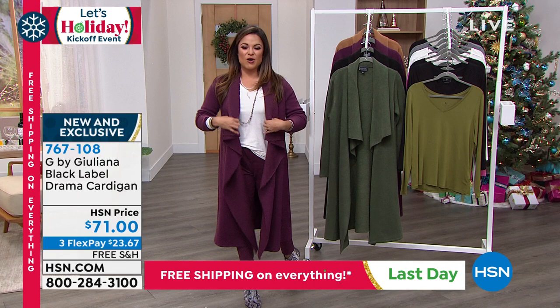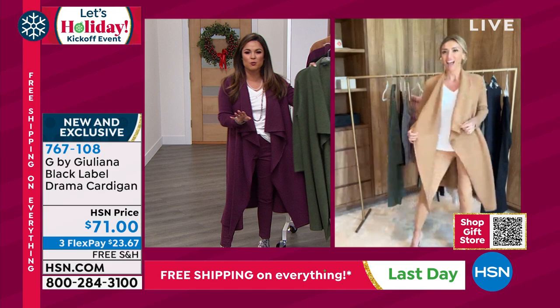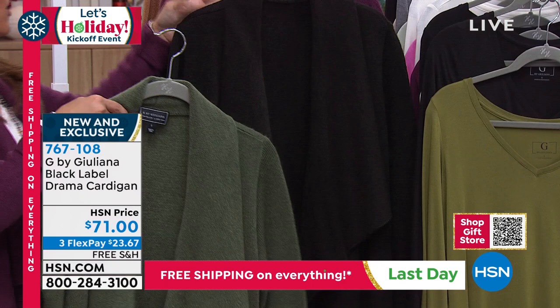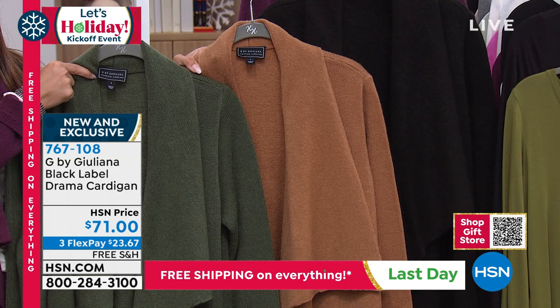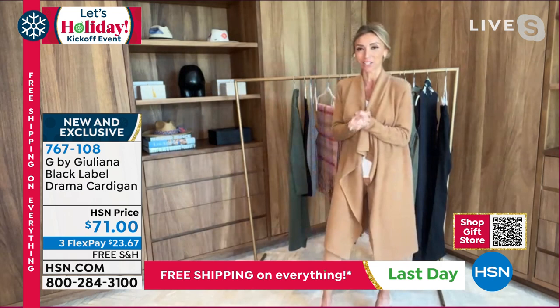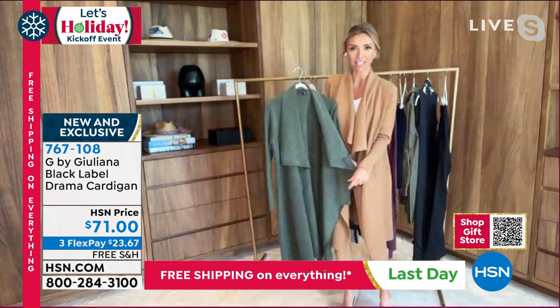That duster length — I mean, it's so chic in these colors. We have it in olive — I'm wearing the mauve wine, which I think we're calling 'Time' when you order. We have the classic black as well, and then the Deep Camel, which may be my favorite. This is the fastest-selling one from when we premiered it — so you've got to get yours. That gorgeous sweater knit fabrication has a medium weight to it. It's not flimsy — it's going to look even better in person.